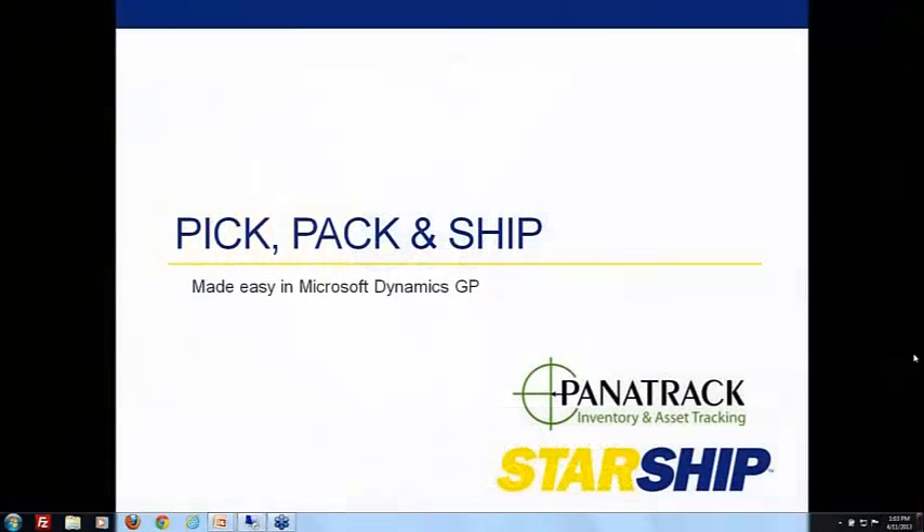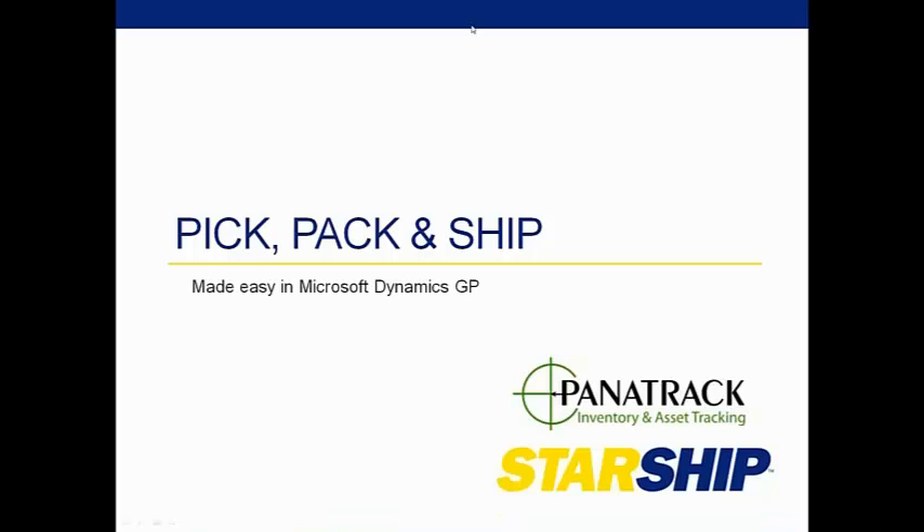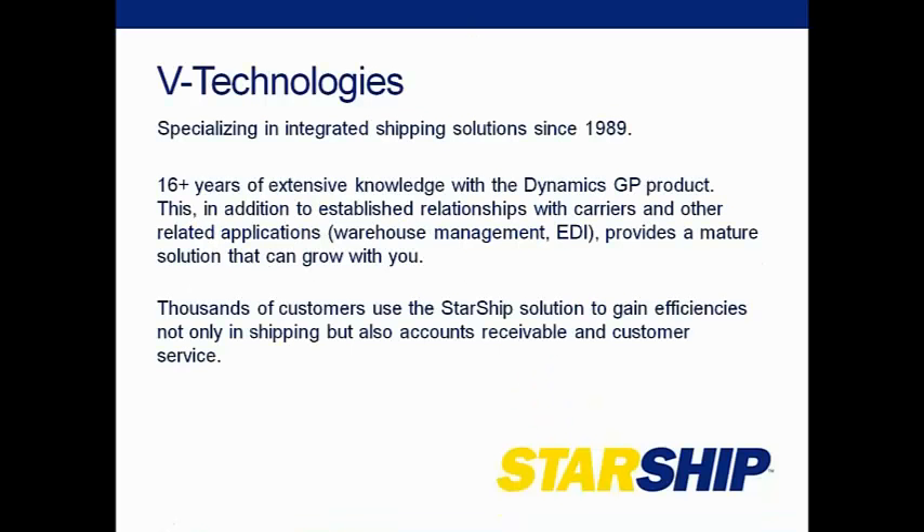Thanks for taking a few minutes out of your afternoon to take a look at the Starship and Panatrack integration. We're really excited about it and excited to show you. I just wanted to give you guys a little intro on vTechnologies in case you're not familiar with our company. We have been specializing in shipping solutions since 1989. That's all we really do at vTechnologies — provide a way for customers to easily get their shipments out the door.